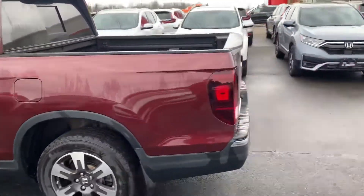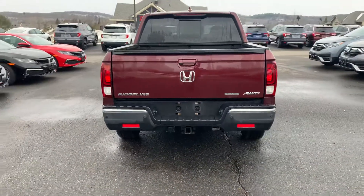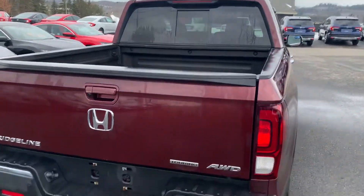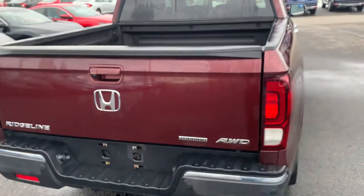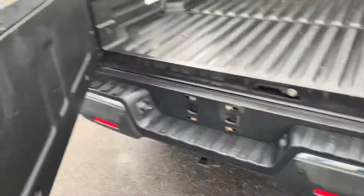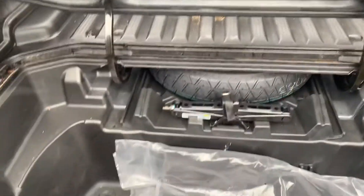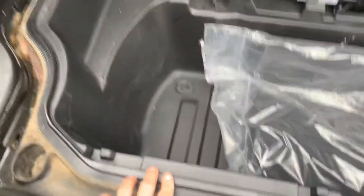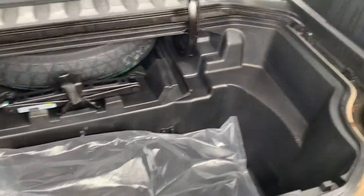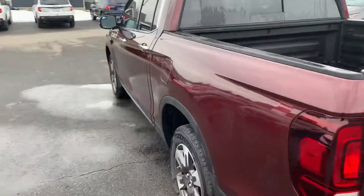I'll run you through some of my favorite features of the Ridgeline. First of all, it has remote start. Second of all, the tailgate opens up like that, but also there is a fully water-sealed compartment in the tail bed — there's a rubber seal right there.